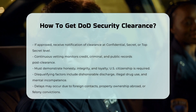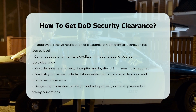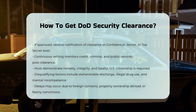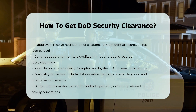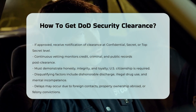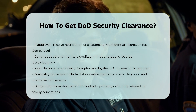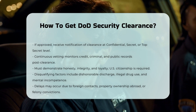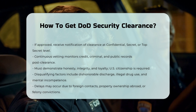Eligibility Criteria: To be eligible for a DoD security clearance, you must demonstrate high standards of honesty, integrity, and loyalty to the United States. You must be a U.S. citizen, although dual citizens may be eligible under certain conditions. Other disqualifying factors include dishonorable discharge from the military, current involvement in illegal drug use, mental incompetence, and previous revocation of a security clearance for security reasons.